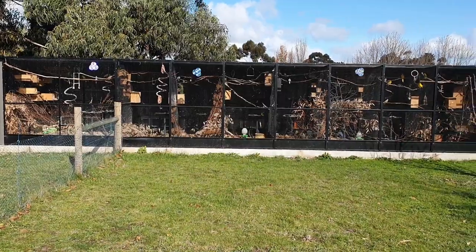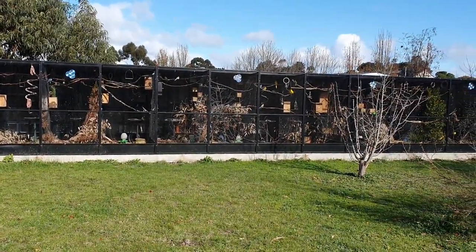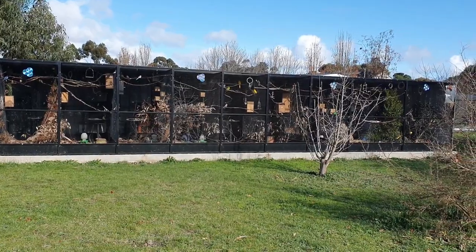G'day guys, my name's Nicole. I'm from a place in Victoria, Australia. I'm going to give you guys a bit of a tour of my aviary, my setup and the birds I've got.